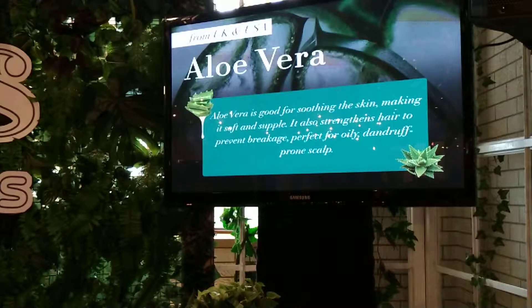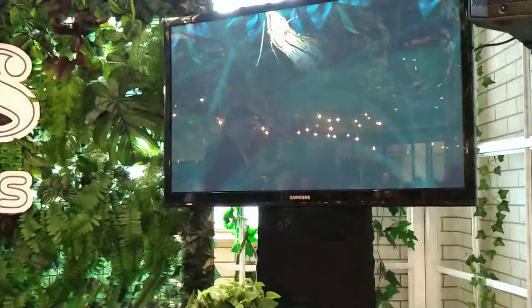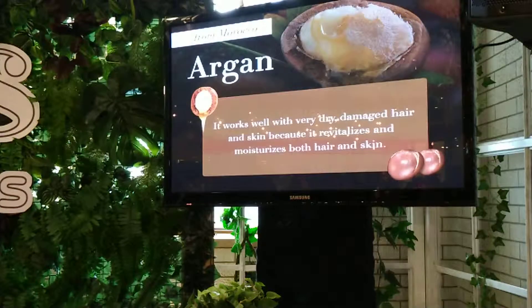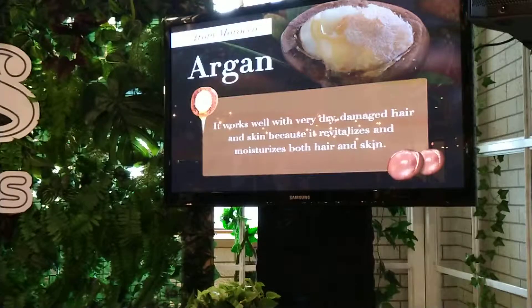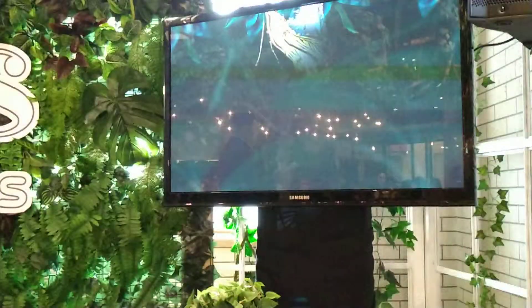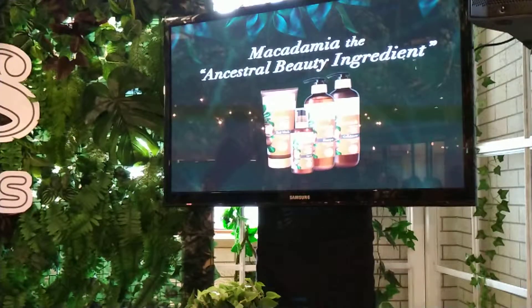The next ingredient is for those who want beautiful and healthy hair. Argan, sourced from Morocco, is also known as liquid gold. It works very well for dry and damaged hair and skin. And for those looking to rejuvenate your dull and fine hair, we have macadamia from Australia, which helps rebalance hair moisture to revitalize your hair and your scalp.